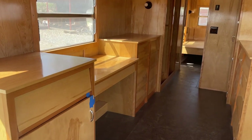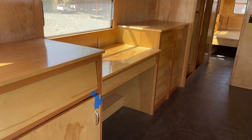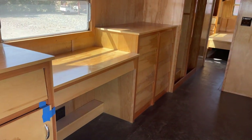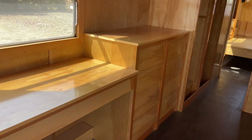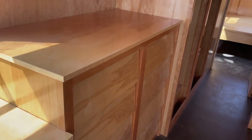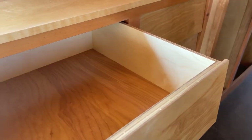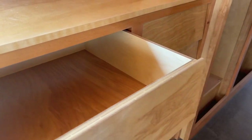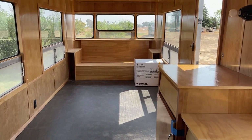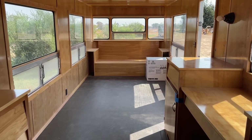Over here you have what could be a changing station or a desk, flanked by two cabinets with lots of drawers — these are all drawers here. Again, this trailer is brand new and never got used. Take a look back at the living space.